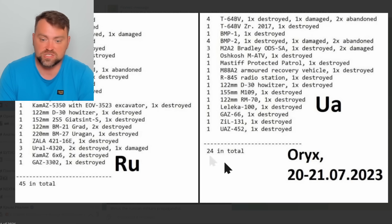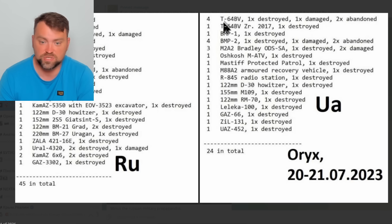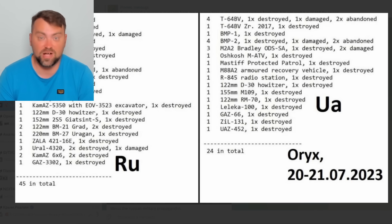Let's speak about vehicle losses for both sides over the past couple of days. Russia lost 45 vehicles, Ukraine lost 24 — which is a great result since we are on a counter-offensive operation. Two Ukrainian T-64 tanks were totally destroyed, one was damaged, and two were abandoned and will likely be evacuated for maintenance. On the Russian side they lost 12 tanks in a couple of days, and only one was damaged — the rest are totally destroyed.